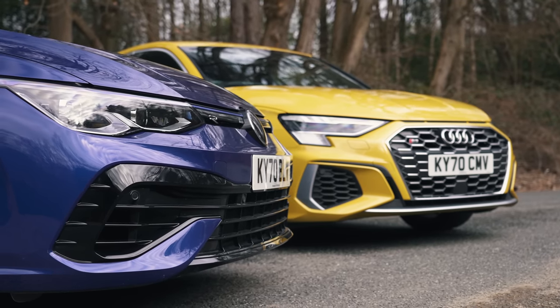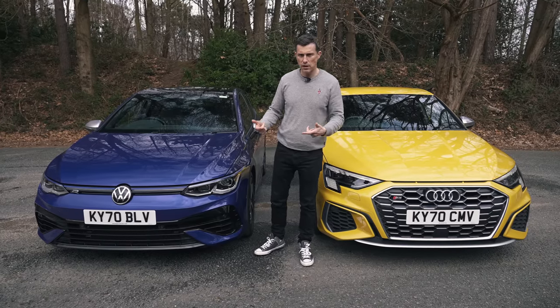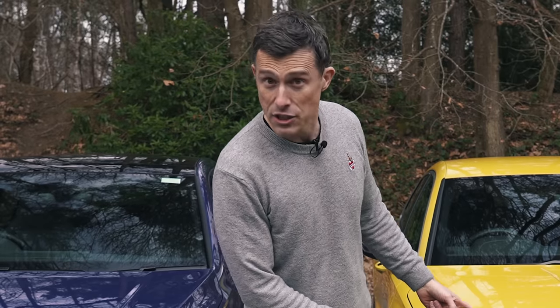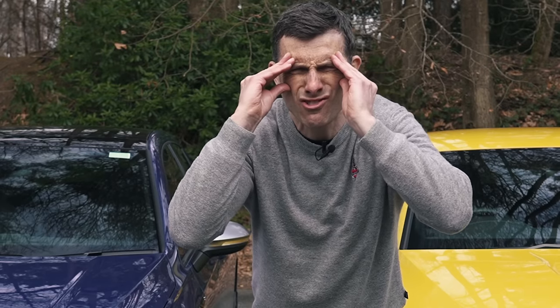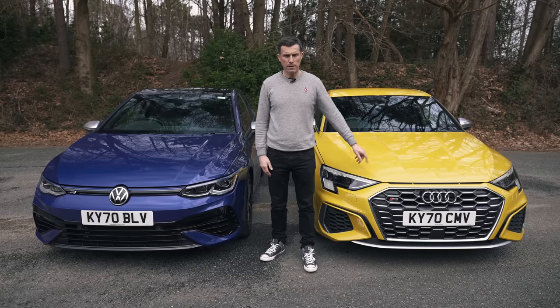Looks like we're starting off with a level playing field, so we're going to try and differentiate these cars, starting with their design at the front. I know this is a subjective thing, but really the Audi is the better-looking car. The new Mark VIII Golf just has that kind of monobrow or migraine look to it — like it's got a banging headache — whereas the Audi just looks cooler. It does. Stop commenting. It's better.